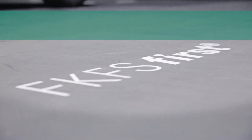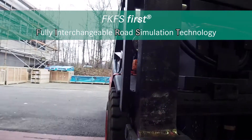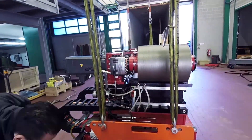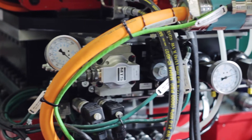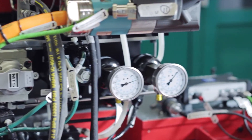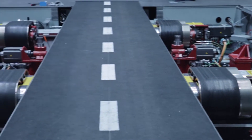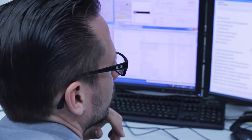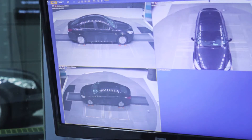FIRST stands for Fully Interchangeable Road Simulation Technology — the name given to the system of moving belts. A realistic measurement of drag is only possible if the vehicle's wheels turn on the test bench exactly as they do on the road. The new system combines two designs in one wind tunnel. The five-belt system comprises a central belt and four wheel drive units, primarily designed for production vehicles, allowing a large number of measurements to be performed in an economically efficient manner.